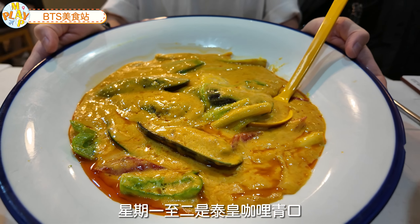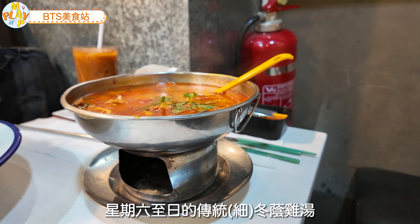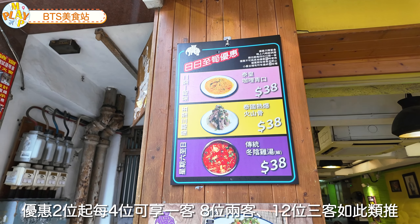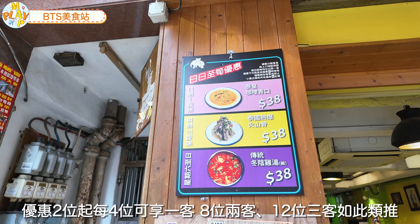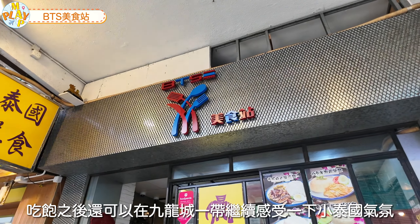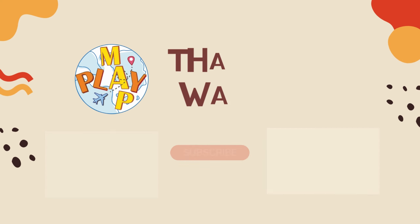這餐我們四個人一共吃了$730連加一服務費。整體餐廳上菜速度很快、份量多，重點是菜式由真正的泰國廚師主理，絕對是泰國原味道。提提大家，$38的日日至上優惠是晚上6點起供應：星期一至二是泰王咖喱青口，星期三至五是泰國熱爆火山骨，星期六至日是傳統東陰雞湯。優惠兩位起，每四位可以享一客，八位兩客，如此類推，價錢份量絕對超值。吃飽之後還可以在九龍城一帶繼續感受一下小泰國氣氛。